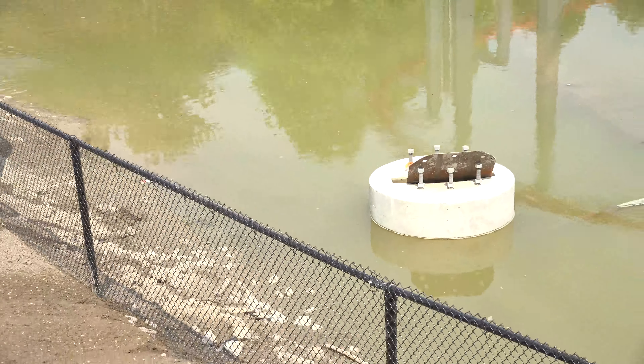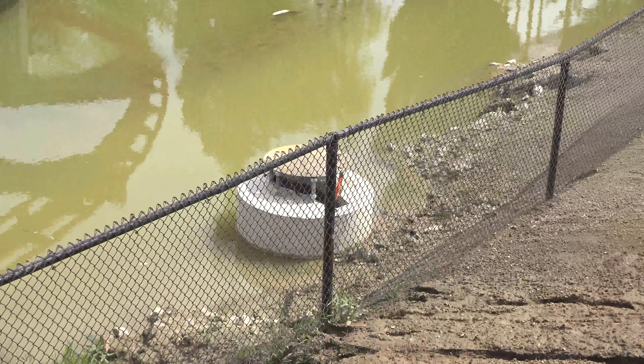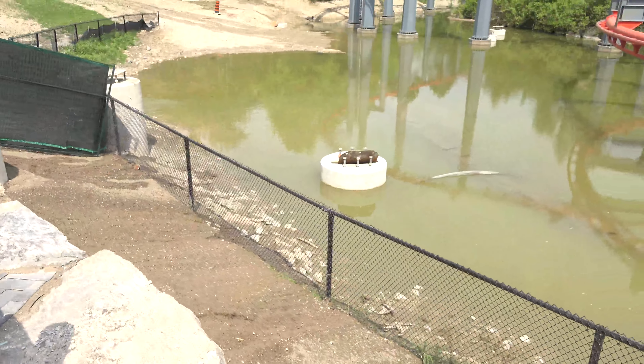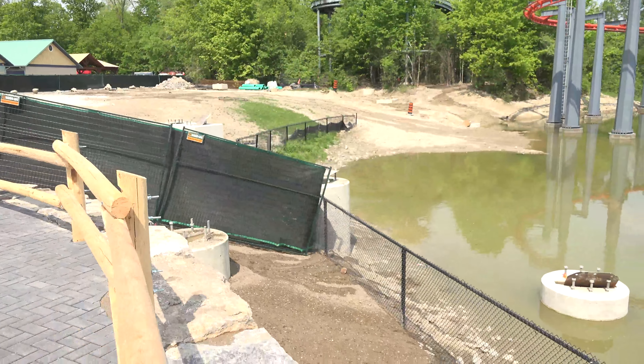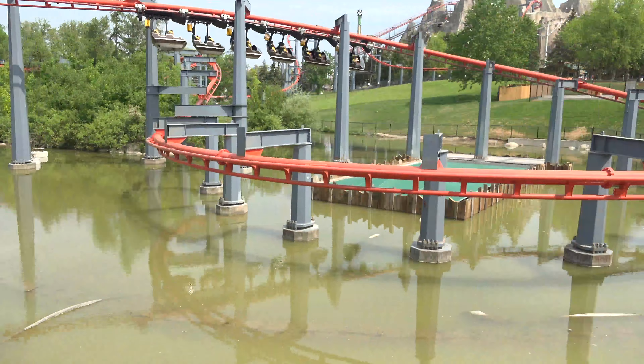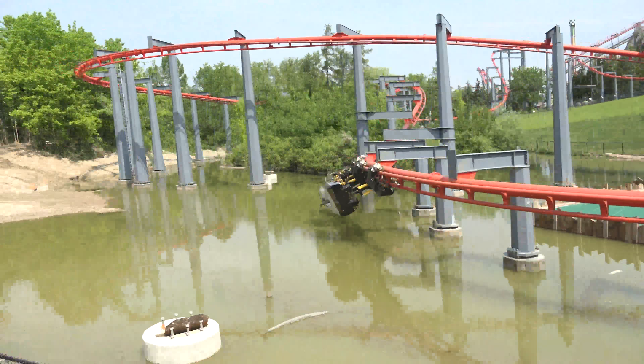It looks like the beginnings of what they've got on that one there. Not sure why it's not fully on there. And that one right there. And Vortex going by — fun times.